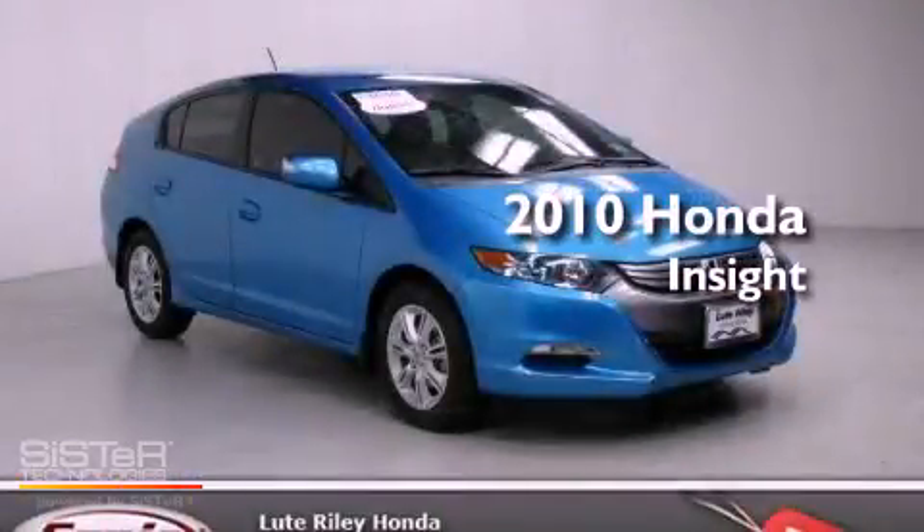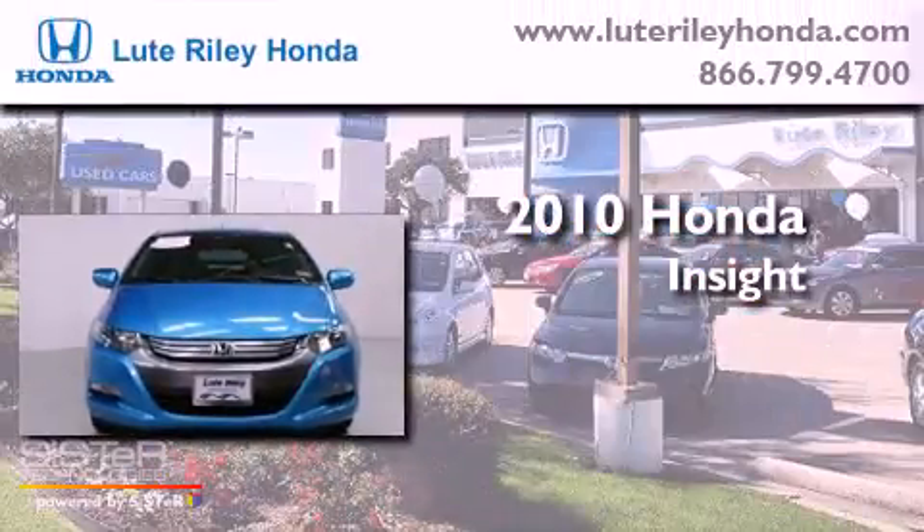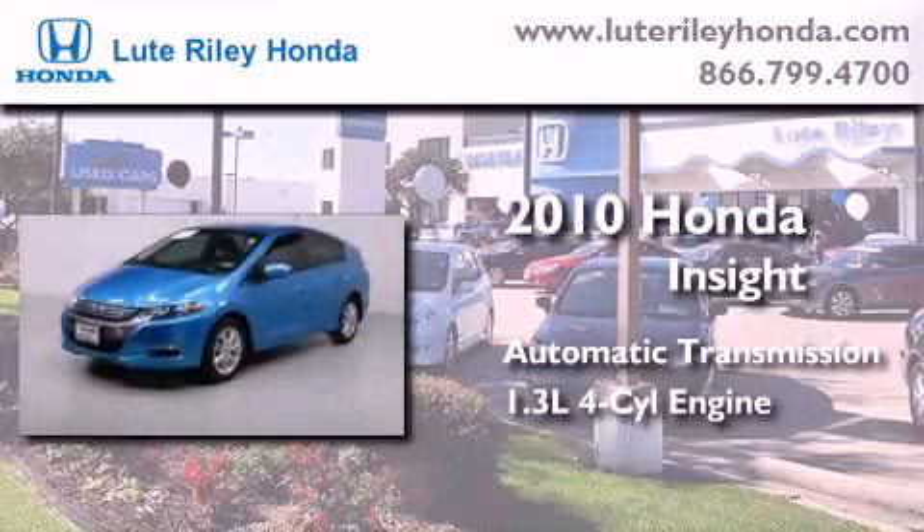This is a certified pre-owned 2010 Honda Insight. This car has an automatic transmission and an inline four-cylinder engine.